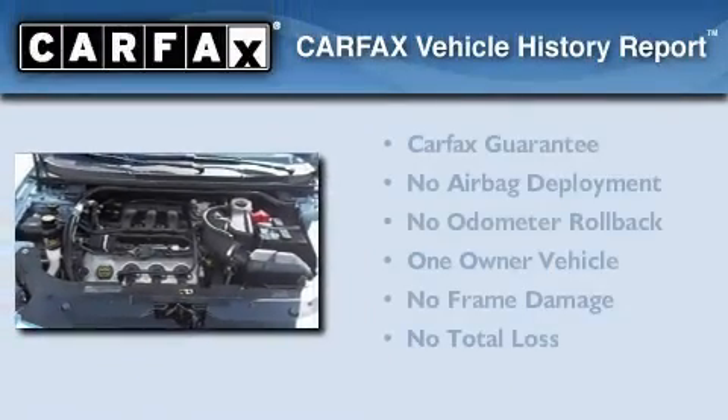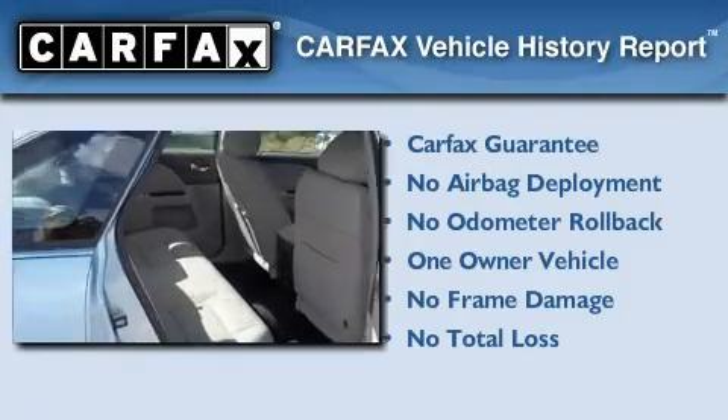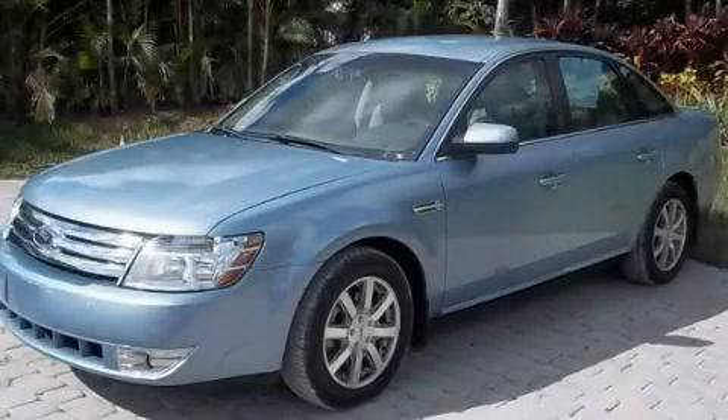This Ford has had only one owner and it qualifies for the Carfax buy-back guarantee. Call now to find out how you can own this breathtaking automobile.